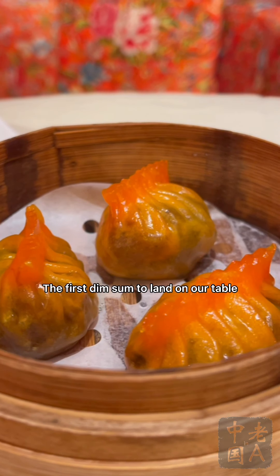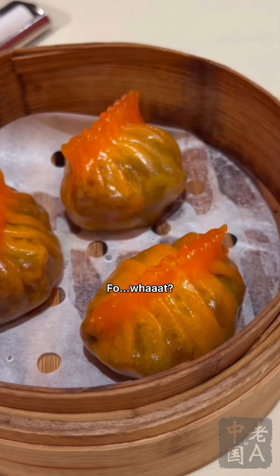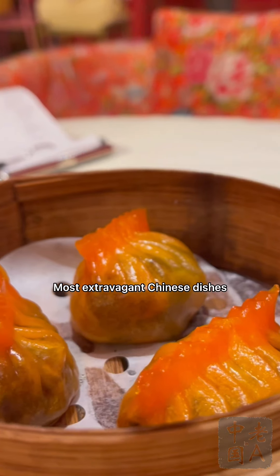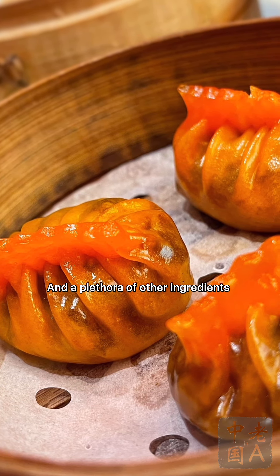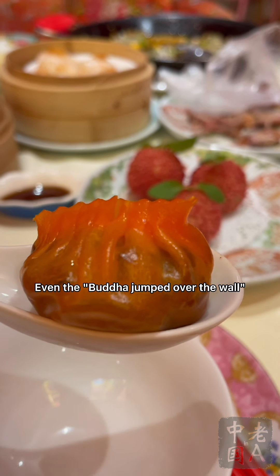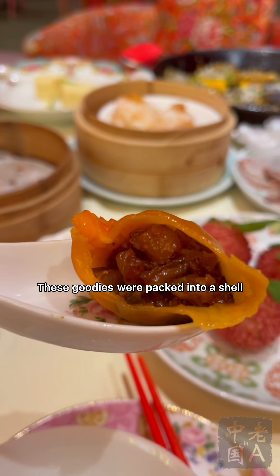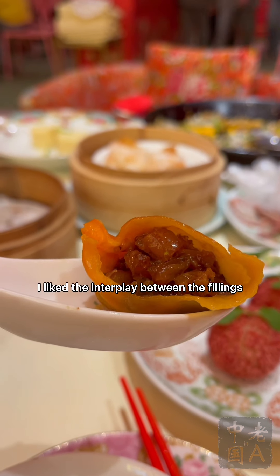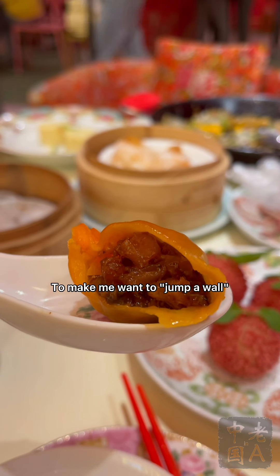The first dim sum to land on the table was the signature Fo Tiao Qiang dumpling. Fo Tiao Qiang is renowned as one of the most extravagant Chinese dishes — a stew with abalone, sea cucumber, and a plethora of other ingredients. Legend has it that the stew was so alluring, even the Buddha jumped over the wall for a taste, which is what Fo Tiao Qiang means. These goodies were packed into a shell made of the Chang Mian Pi translucent wrapper, like those used for shrimp dumplings. The interplay between the fillings tasted almost good enough to make me want to jump the wall.